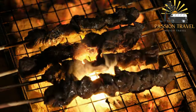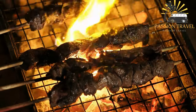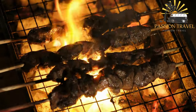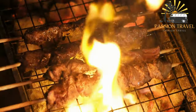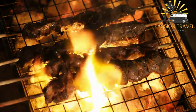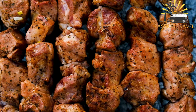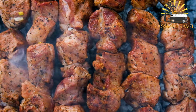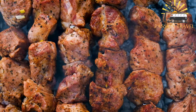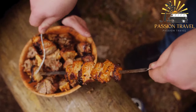Shashlik can be found in various forms depending on the region and culture. In some areas it is served with flatbread, while in others it is accompanied by rice or vegetables. Some Shashlik recipes may also include additional ingredients such as onions, peppers, or tomatoes skewered alongside the meat. Overall, Shashlik is a delicious and flavorful dish enjoyed by many people around the world.